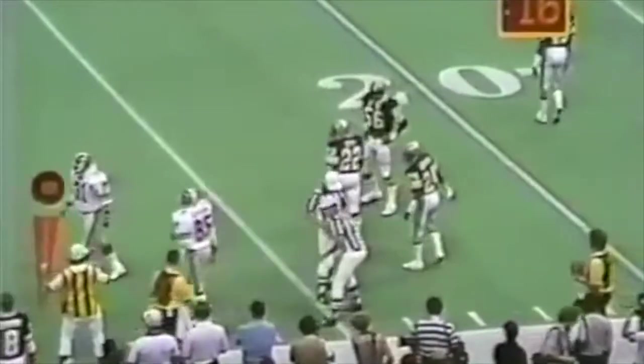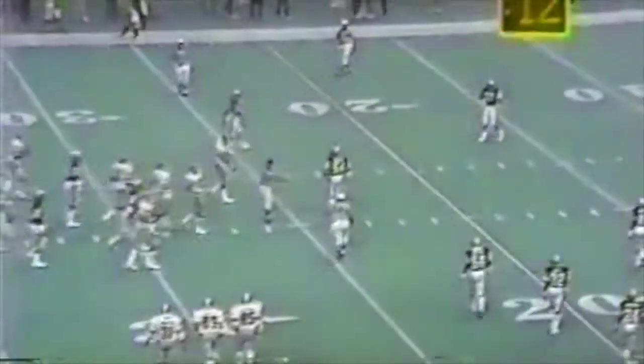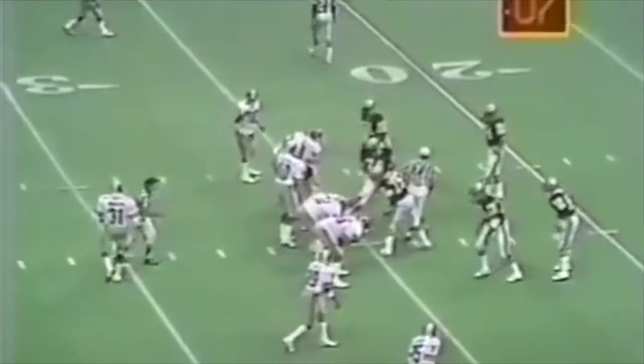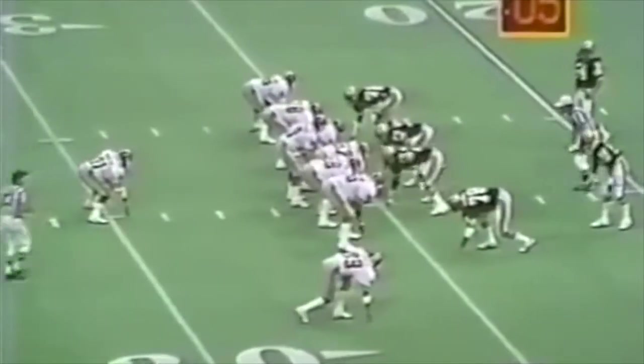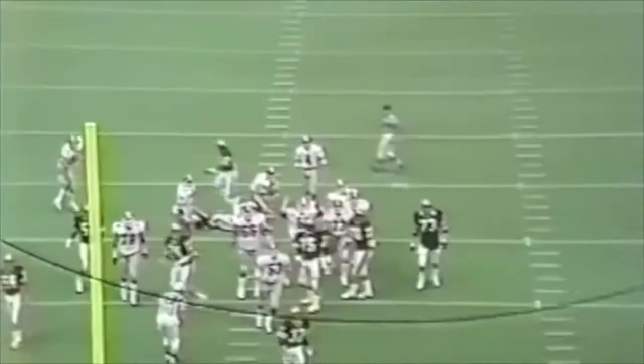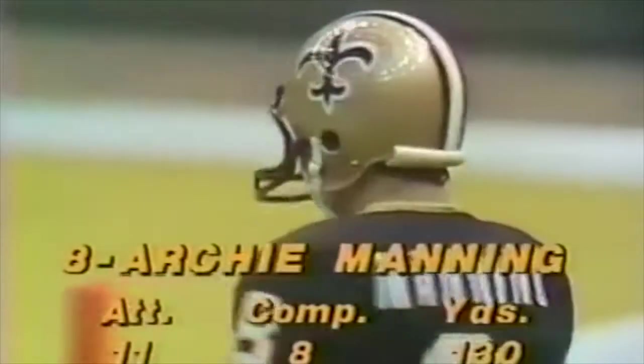New Orleans gets stopped, and Atlanta starts to drive again. Andrews runs for another big gain. Joe Campbell comes from the side with a big hit, causing a fumble recovered by Elias Grooms of the New Orleans Saints. The Saints march up the field and kick the game-tying field goal — it's tied 34. But wait, there's a penalty. They're going to have to do it all over again. The rookie kicker now has to try a 39-yard field goal instead of 34 yards. He does it again, and the Saints are forcing overtime.